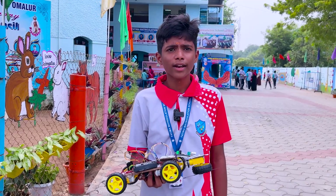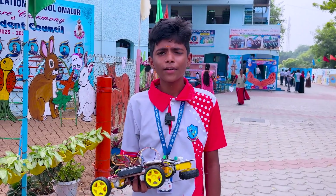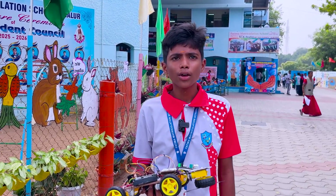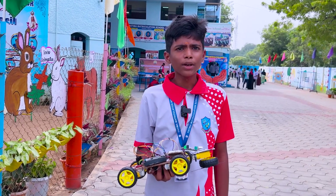My project is a Bluetooth-controlled grass cutter. To control the grass cutter, we need many components such as a Bluetooth module, gear motor, Arduino Uno, lithium-ion battery and jumper wires.